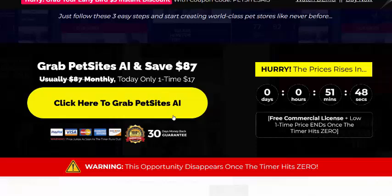If you're interested in PetSite AI, check my video description or use my affiliate link, or just click here to get instant access. Thank you for watching.